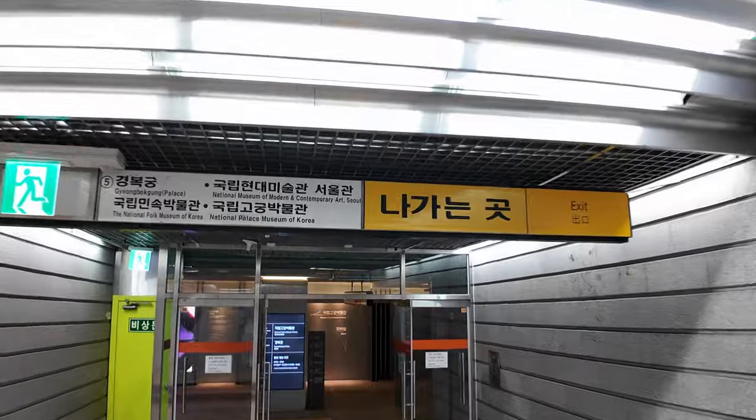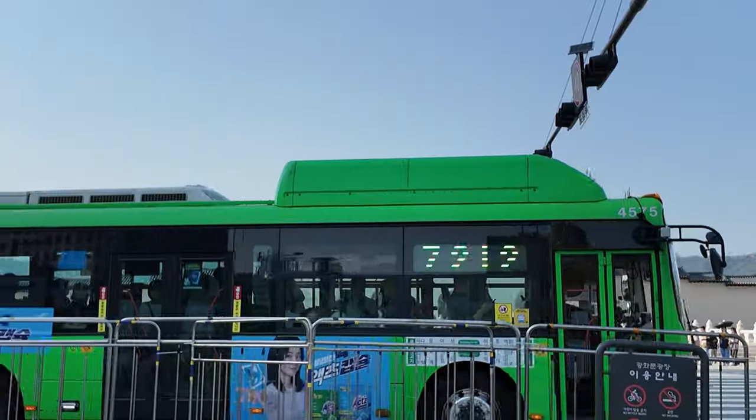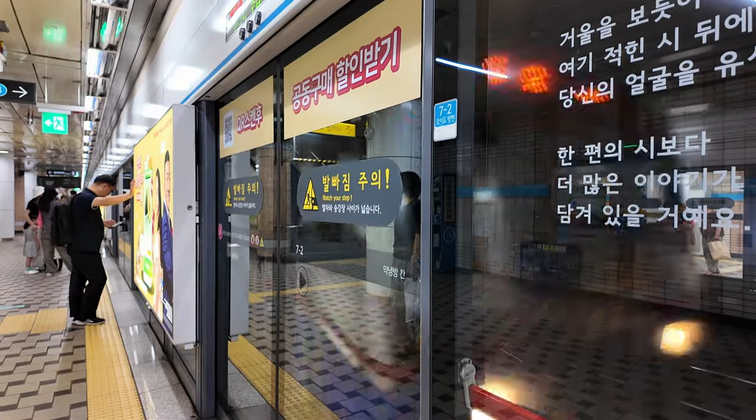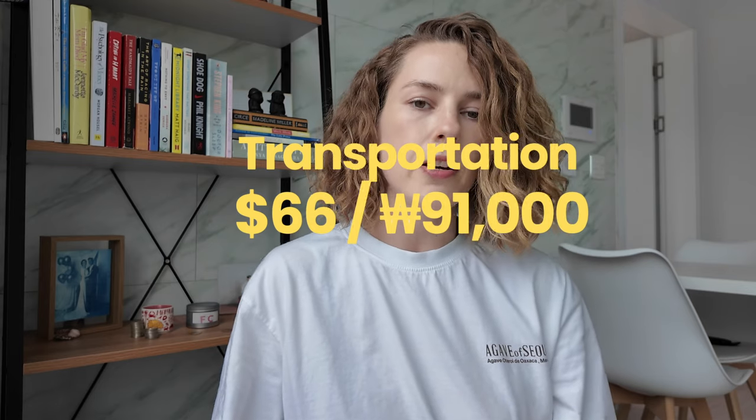For transportation, we're well connected to subway lines and bus stations so there's no need for a car. I take a bus to and from work and use the subway on weekends. This month I spent $66 on public transit, but I just got the climate card — I'd been looking for it everywhere. It only costs $45 a month to load and gives you unlimited rides, plus about $2 extra covers the Ddareungi city bike. So you can travel anywhere in Seoul by bus, subway, and bike for just $45 a month, which is an incredible deal.